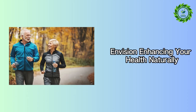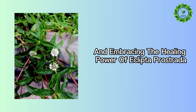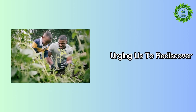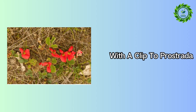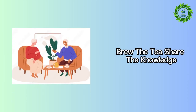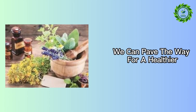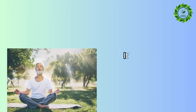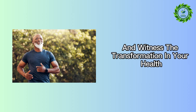Envision enhancing your health naturally, moving away from synthetic medications and their associated side effects, and embracing the healing power of Eclipta prostrata. This plant exemplifies the profound efficacy of herbal medicine, urging us to rediscover and rely on Earth's bounty for our well-being. So why not embark on a journey to better health with Eclipta prostrata? Brew the tea, share the knowledge, and play a part in reviving the tradition of herbal medicine. By turning to nature's pharmacy, we can pave the way for a healthier, more holistic approach to wellness. Eclipta prostrata is not just a plant — it's a testament to the enduring power of natural healing. Now it's your turn to explore its potential and witness the transformation in your health.